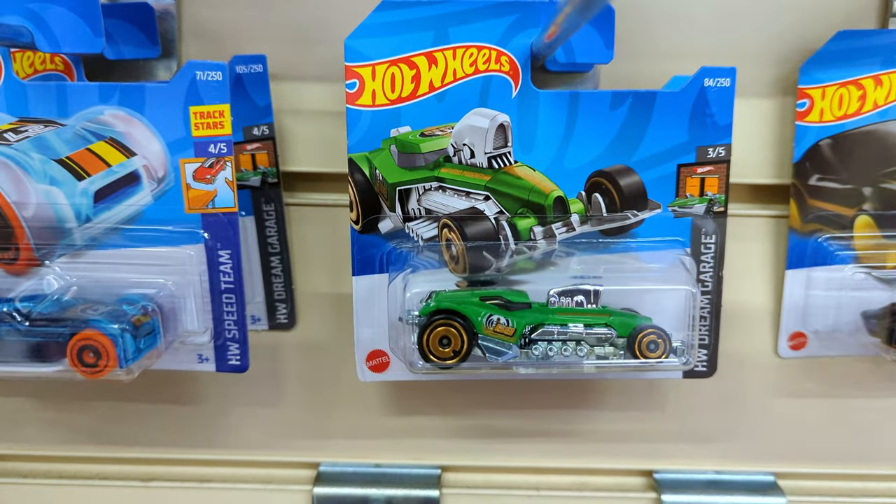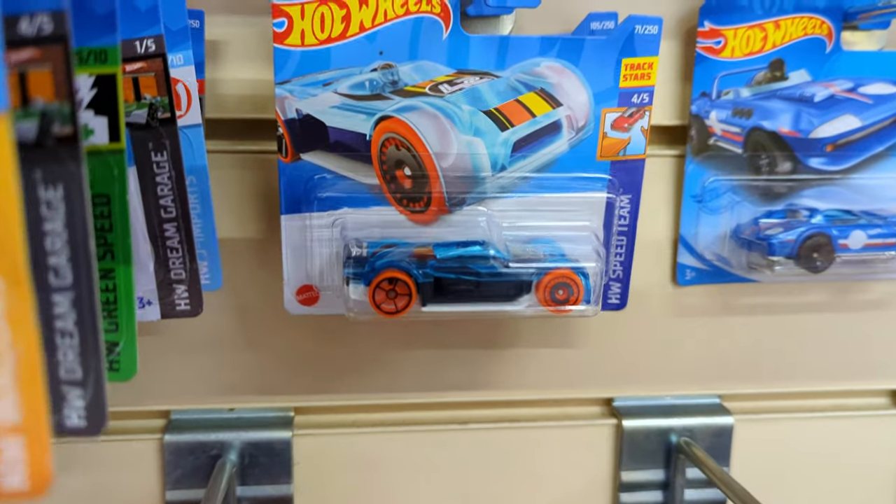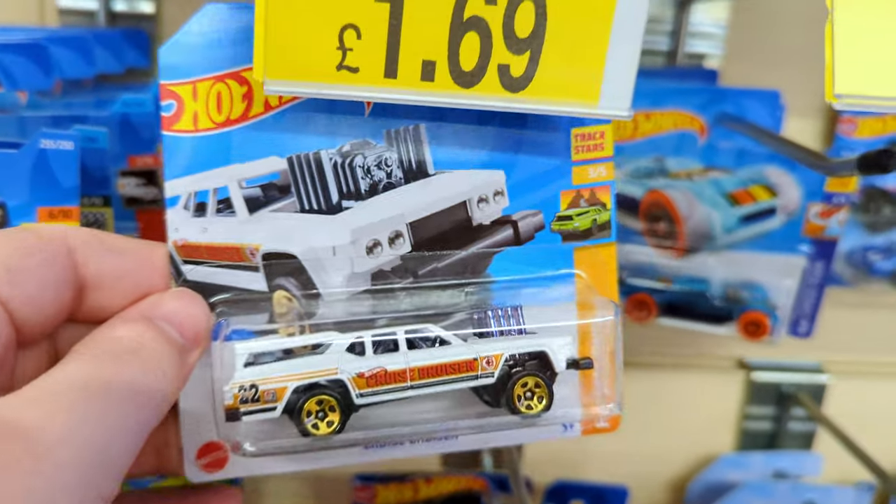Drone Duty. A Fusion Buster. Another Corvette Roadster. Match It Go. Bone Shaker. Yeah, same old same old.